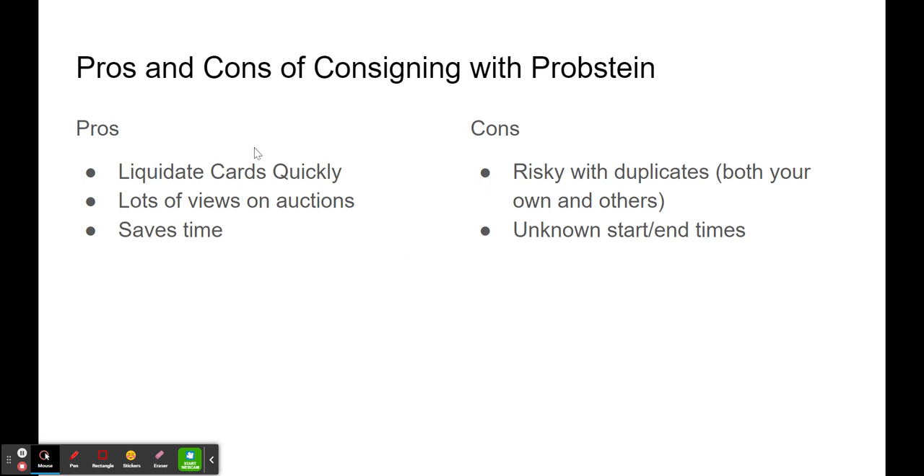Liquidating cards quickly is a big one — if you have a lot of duplicates or if you have cards that have been sitting in your inventory for a while that you just want to get rid of and move on, Probstein is great for that. Like I mentioned, they get lots of views on auctions, so they often are above average on sales prices. One of the biggest reasons is it saves time, especially with those raw rejects. I have a lot of those, especially now that I'm ramping things up with grading — with a lot of grading orders comes a lot of rejects. Sending these off to Probstein saves time and they get more views than I would get on my eBay. I'm willing to take any potential price differences to save the time on those raw cards and even some of the graded ones.